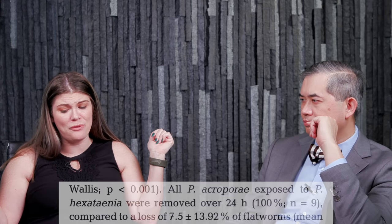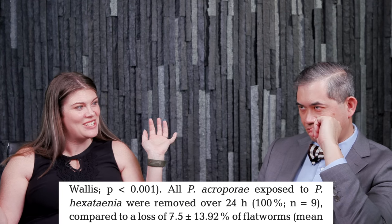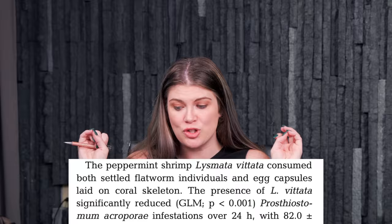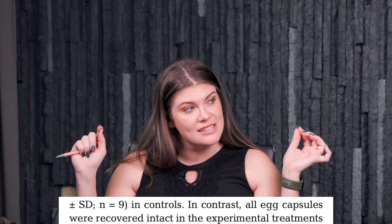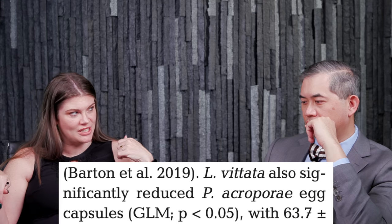What they found was that the wrasse ate all the flatworms. In a 13-gallon tank where all there is is an acro plug, in 24 hours a wrasse will eat all the flatworms — across all their trials. Six line wrasses. The shrimp ate about 80% of the flatworms across all trials. However, the wrasses didn't eat any of the eggs — wrasses ate all the flatworms but didn't touch a single flatworm egg.